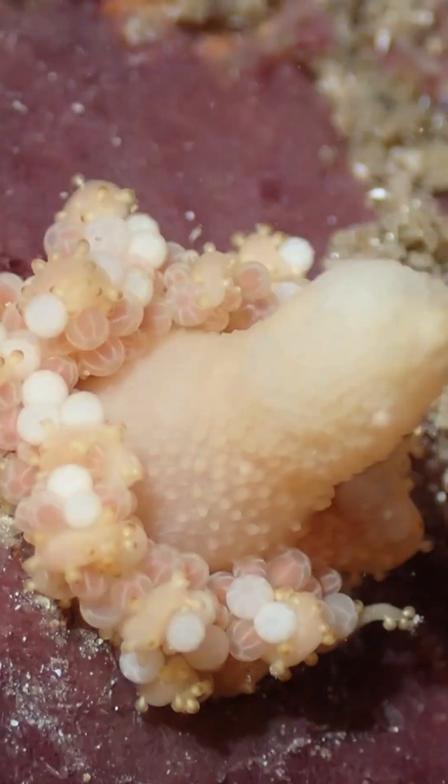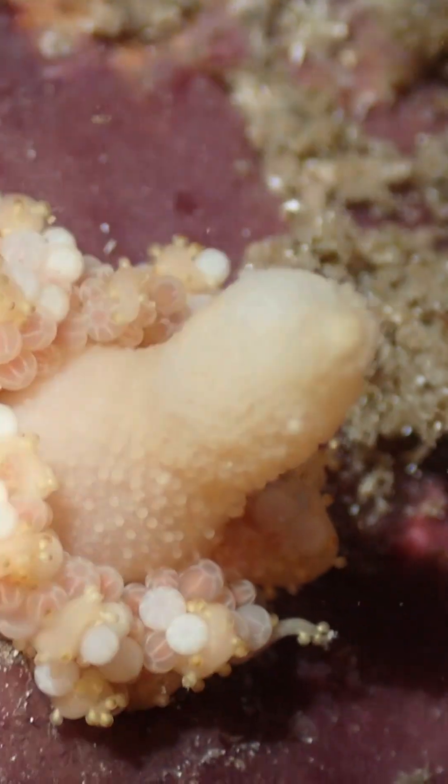This thing sort of wafts around in the current, and when it bumps into a food item it stings it and paralyzes it, and then the mouth turns around and ingests it. Sometimes you can actually see a little amphipod inside the thing, jiggling around while the digestive enzymes are slowly dissolving it away. Evil thing.